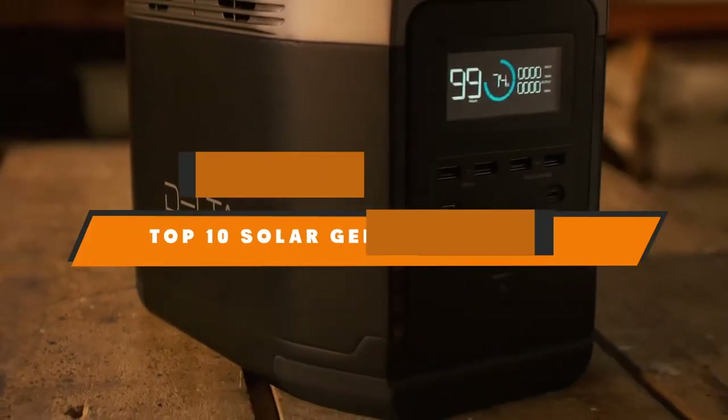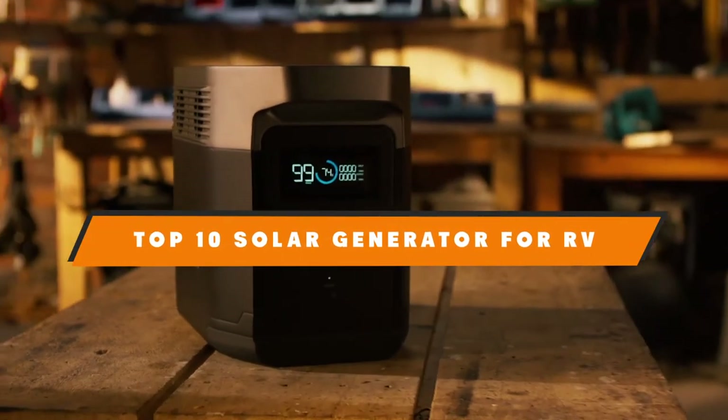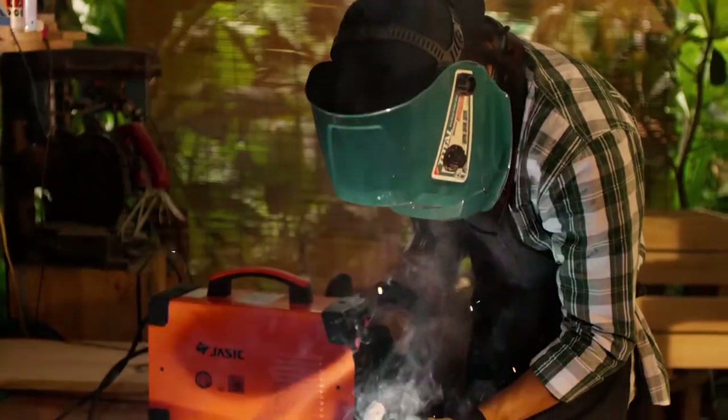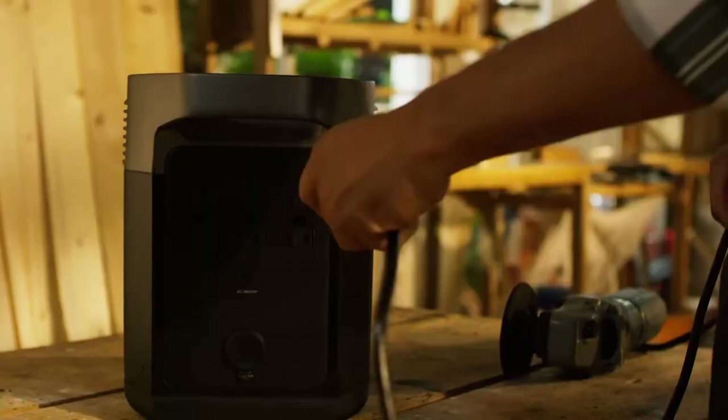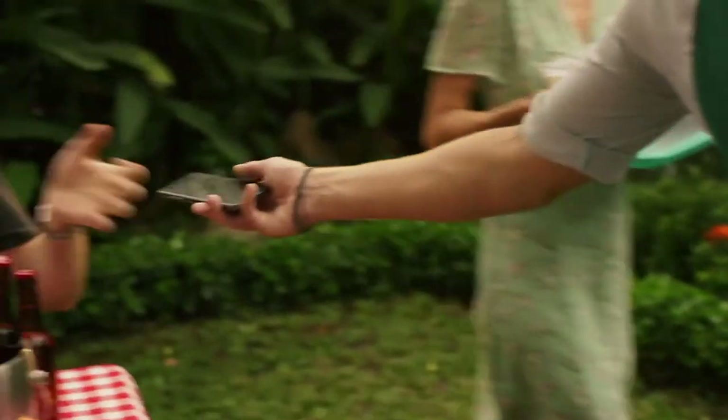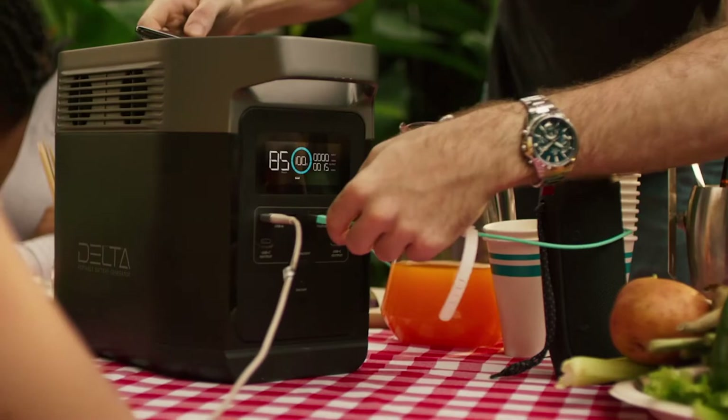Hello guys! In today's video, we're going to present to you the top 10 best solar generators for RV available on the market today. We made this list based on our personal preference and sorted it based on their features, prices, quality, durability, and reputation of the manufacturers.